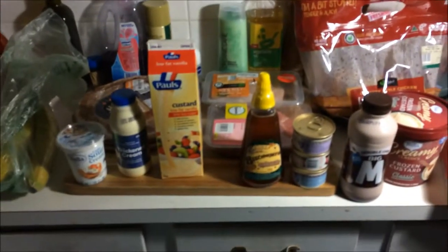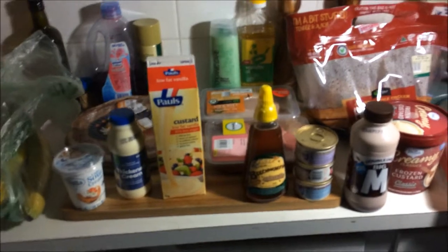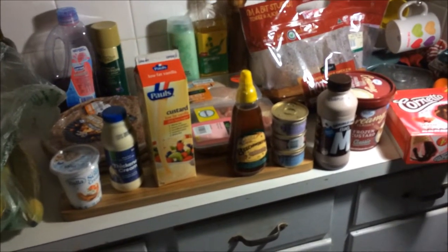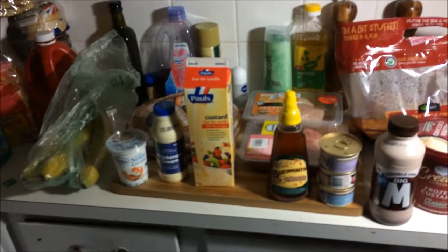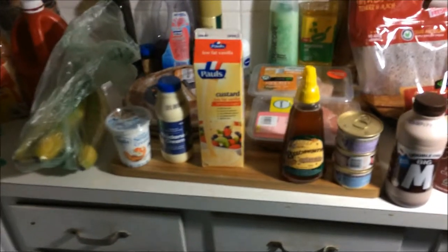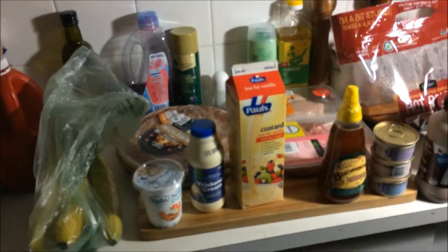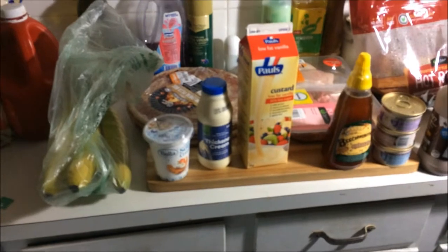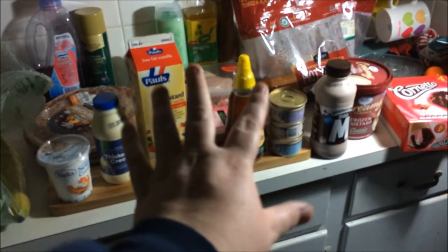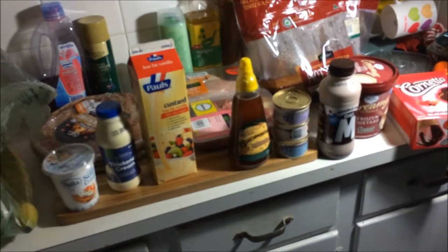Hello everybody, I'm going to do another haul video this week. I'm still working on trying to clean my craft room — I will get a video in there hopefully in the next couple of weeks. I thought I'd just do a quick food haul first, then put all this stuff away and do another haul, because it's in those bags over there. We had a bit of a shopping day today.